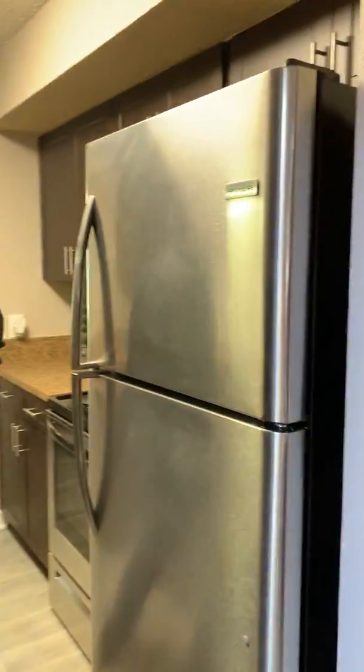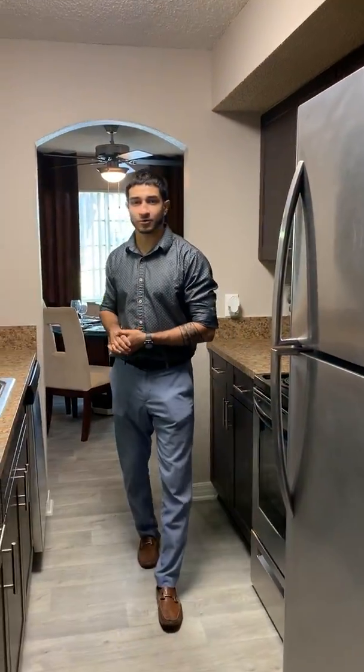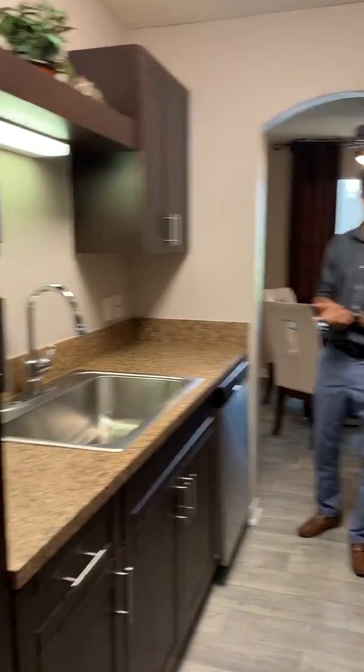Hello and welcome to our one bedroom. As you come along you'll find yourself in the kitchen area where we offer tons of cabinet and countertop space.